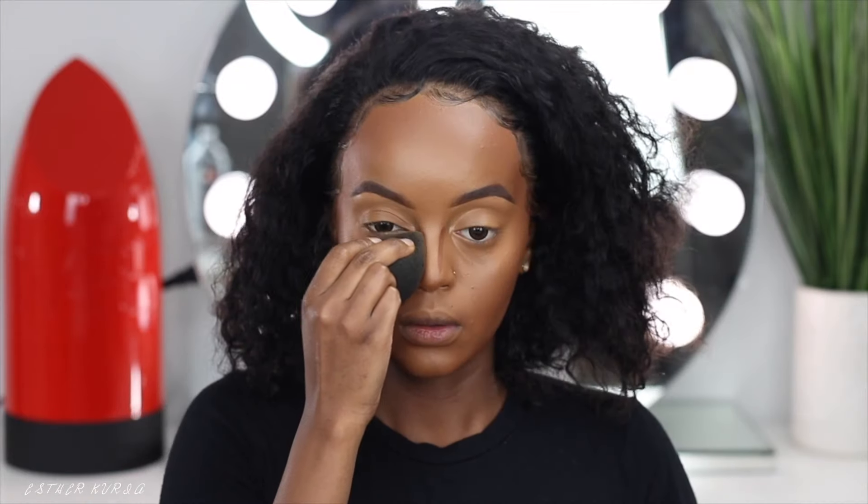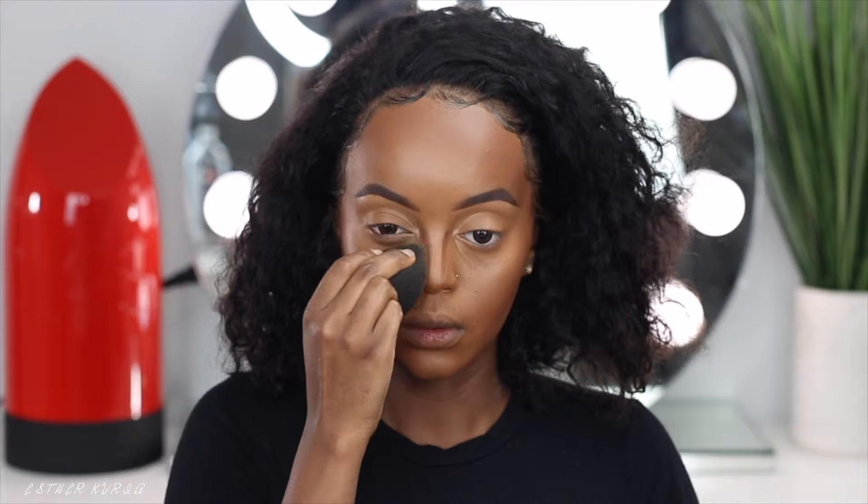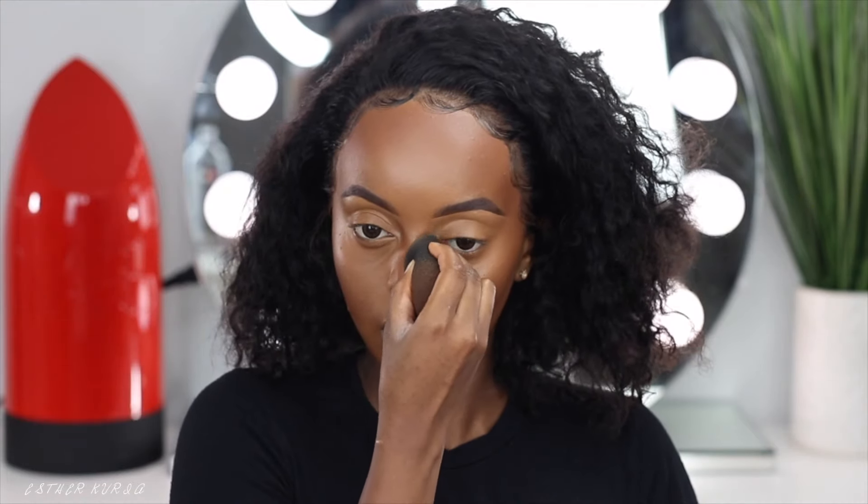Just blend that in, making sure my forehead looks really snatched, my nose looks snatched — all of that good stuff.